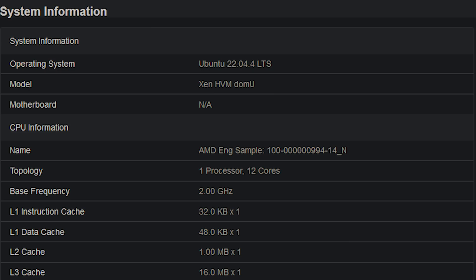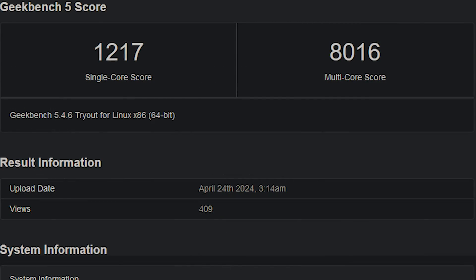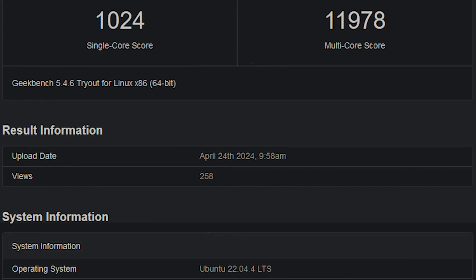So this is for a 12-core part, at least if this is being detected correctly. That basically means 12 cores, 24 threads — again, assuming that's being read correctly. There are two different results here. The first is scoring 1,217 for the single core score, and the multi-core score is 8,016. There is also a second result scoring 1,024, and the multi-core score is significantly higher at 11,978.